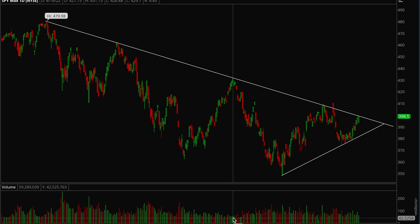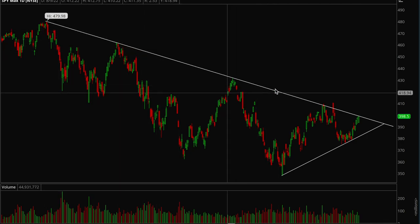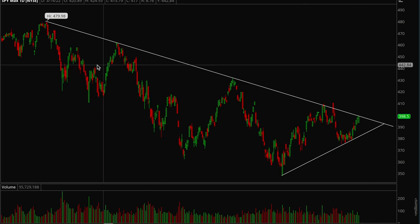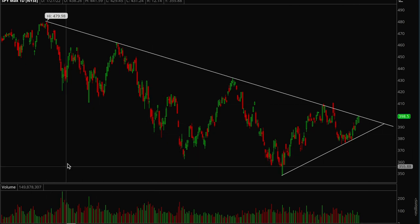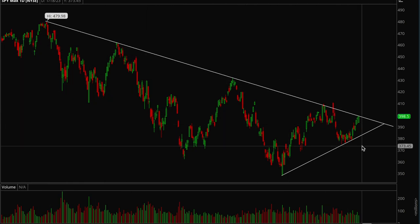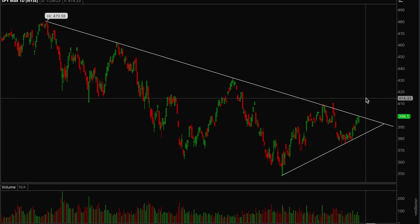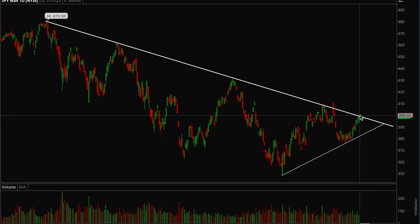With SPY, we're still clearly in a downtrend. Every single time we touch this line we end up rejecting. This downtrend has been forming since the start of 2022 and we've rejected it one, two, three, four, five times so far — now this is going to be the sixth time. We'll see if we're able to break out, but this is definitely a key resistance level.